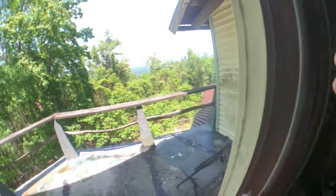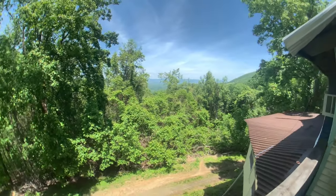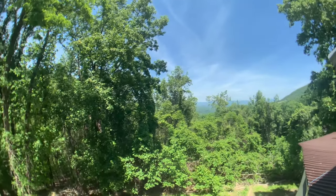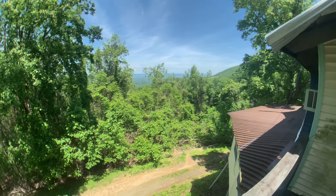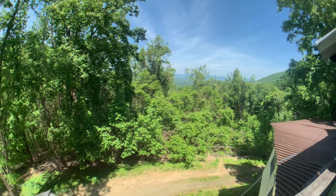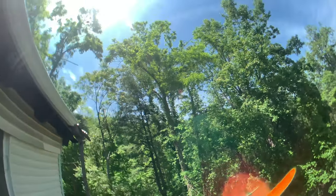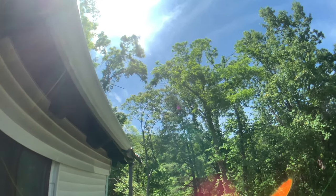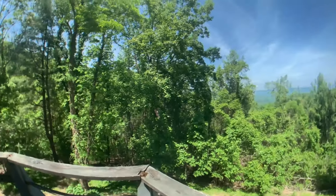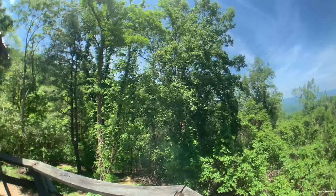Look how beautiful it is out here! There's the Blue Ridge Mountains way over there. Hey, there's a bumblebee over my head somewhere — wow, there he goes. Hey bee, you want to be on camera? I think the bee was angry — he kind of swarmed at my head.